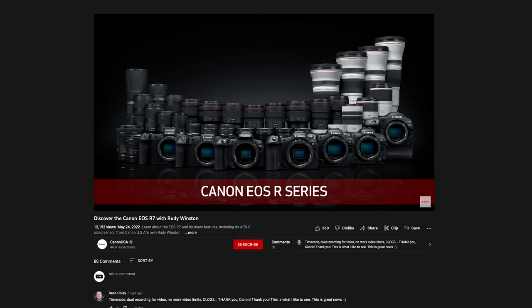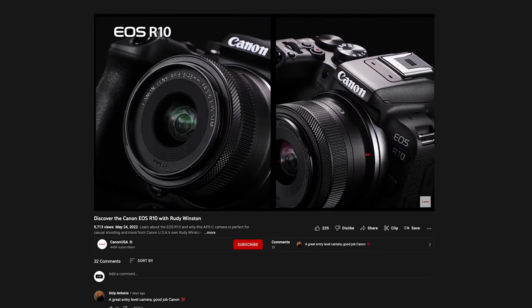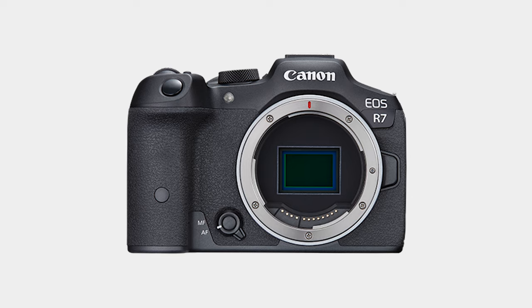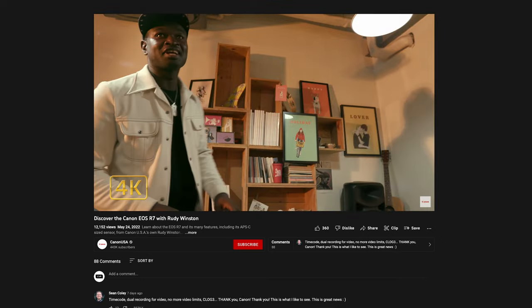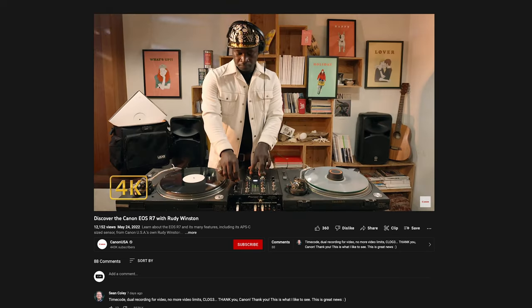Canon has announced two new bodies in their R series of mirrorless cameras: the R7 and the R10. Both feature APS-C sized sensors with a rough crop of 1.6x compared to full frame. The R7 is the more fully featured and more expensive of the two. It features a 32.5-megapixel sensor, 5-axis in-body stabilisation, can capture 4K 60p in 4:2:2 10-bit with no crop on the sensor, and also features a 4K UHD fine mode which downscales the full 7K sensor to UHD.